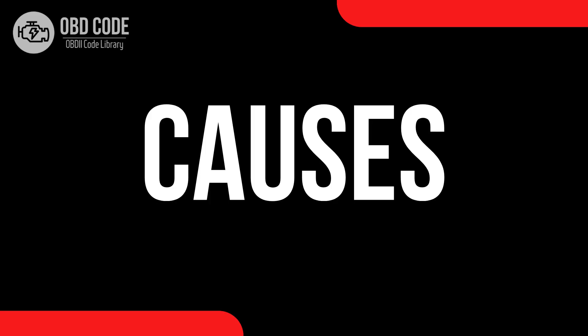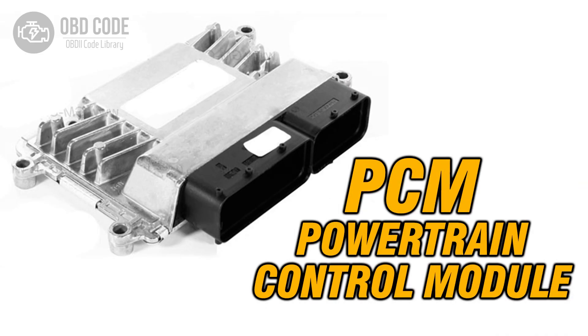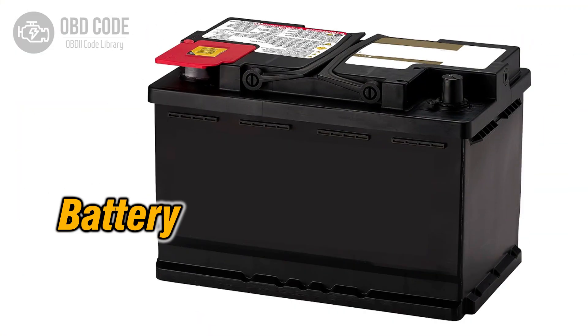Causes of code P0632: 1. Faulty ECM or PCM. 2. ECM or PCM programming error. 3. Odometer data corruption. 4. Battery or electrical system voltage issues.